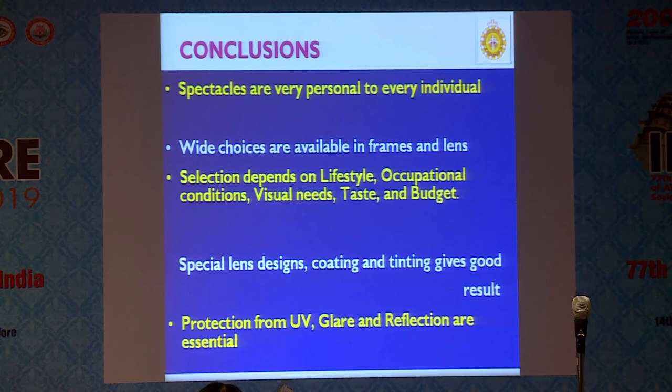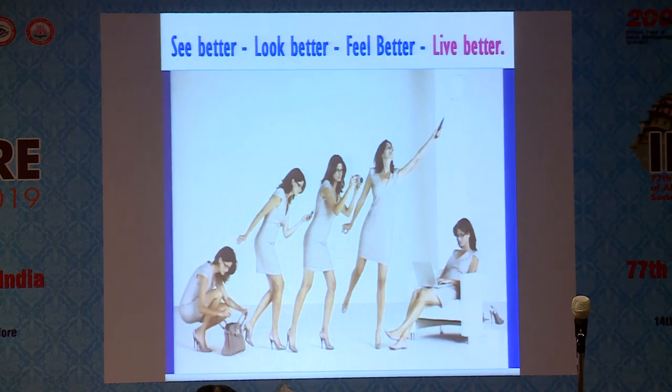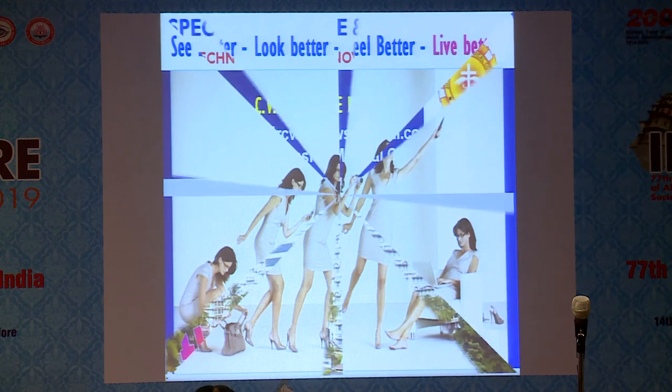In conclusion, spectacles are very personal to every individual. A wide choice is available in frames and lenses. Selection depends upon lifestyle, occupational condition, visual needs, taste, and budget. Special lens designs, coatings, and tinting give good results — at least UV protection, glare protection, and anti-reflection coatings are essential. Use only quality branded lenses. The ultimate success of refraction depends on the quality of vision experienced by the end user in a non-clinical atmosphere. Eye care professionals can play a vital role. The prescription should be correct and you should give proper direction to the customer on what is available in the market. The wearer should see well and look good. Our ultimate aim is: see better, look better, feel better, and live better. Thank you very much.